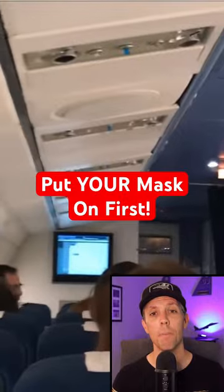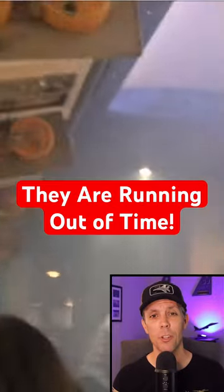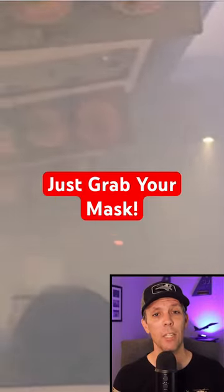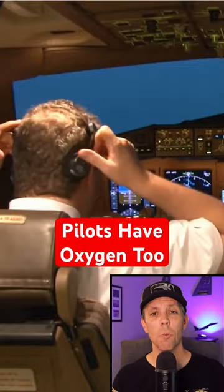This is why they always say to put your mask on first, but that's assuming you can find your mask, because first you're going to hear a loud bang and usually feel a strong blast of wind. The air in the cabin will rapidly expand, creating a dense fog, making it hard for you to even see your oxygen mask to put it on.